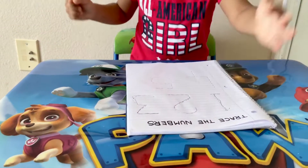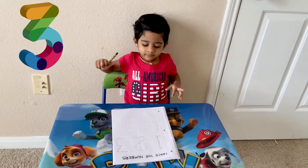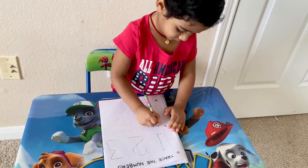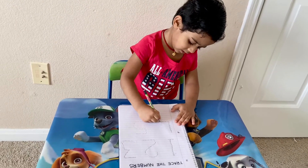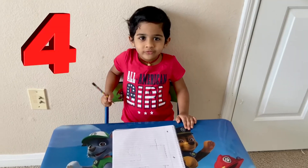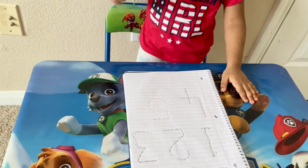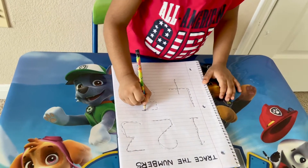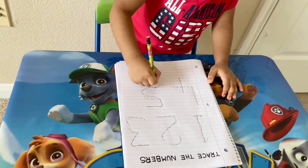Very good! What's that number? Say it loudly. Very good.